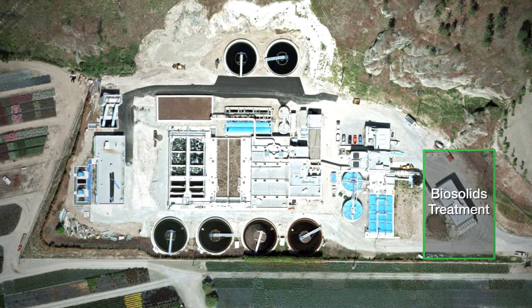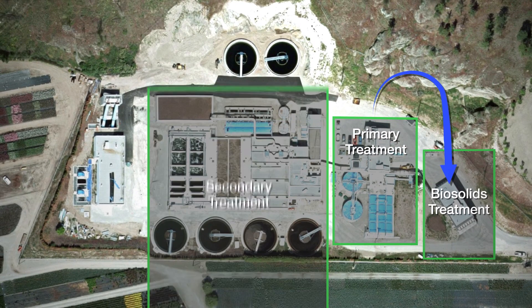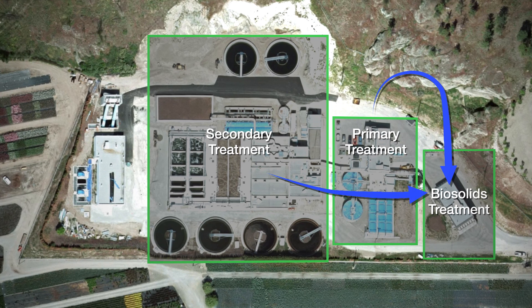As the organic solids are separated from the liquid stream, they are condensed and concentrated, then dewatered to produce biosolids. The biosolids are then trucked off-site to a composting facility and made into agricultural fertilizer.